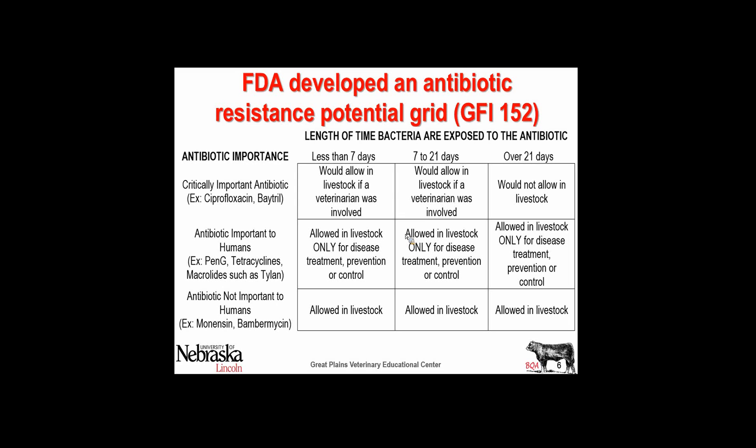The ones they classify as important include penicillin and tetracyclines — we have those counterparts in humans. The macrolides we're talking about — we use Tylan in cattle, it's most often erythromycin in humans, and it's most often used in teenagers. So concern for resistance is going to stay under their watchful eye.